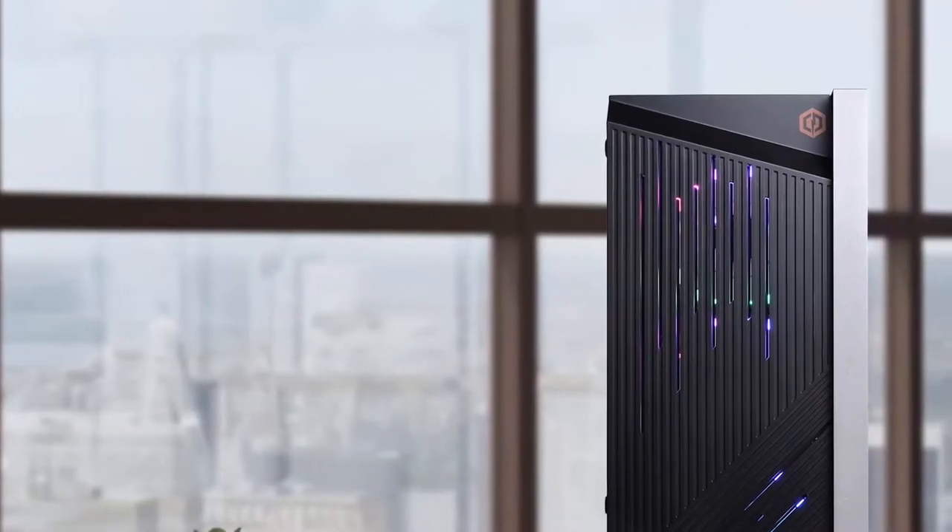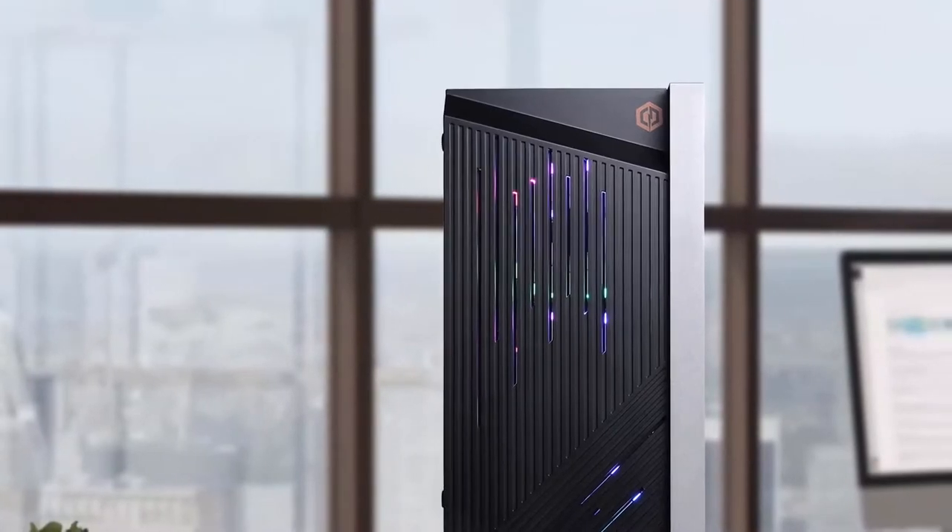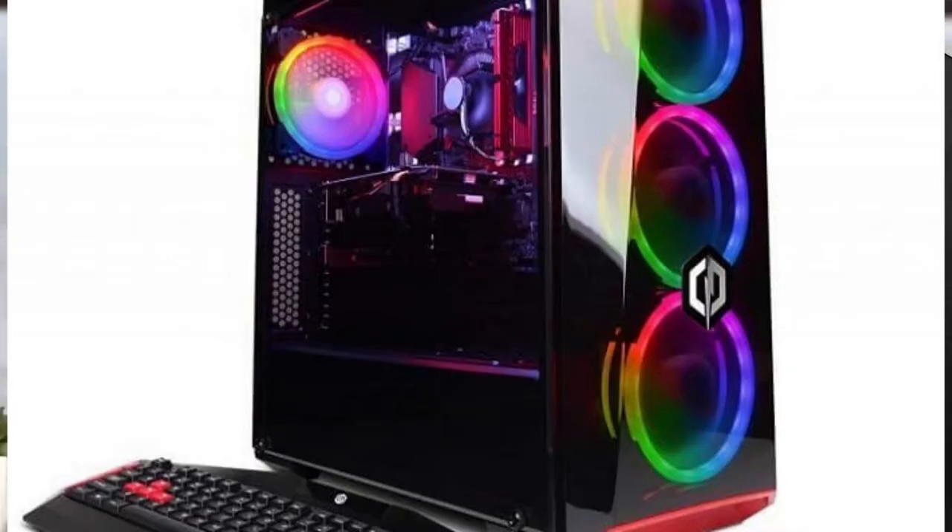Hello guys, in today's video we're going to check out best gaming PCs under $1000. To find out more information about these gaming PCs, you can check out the description below.